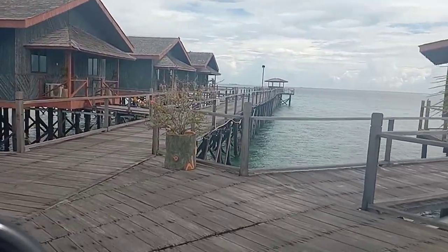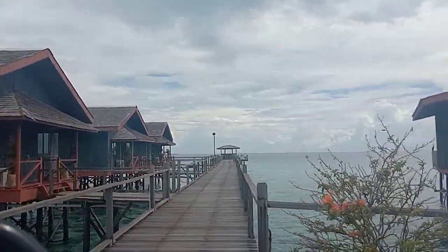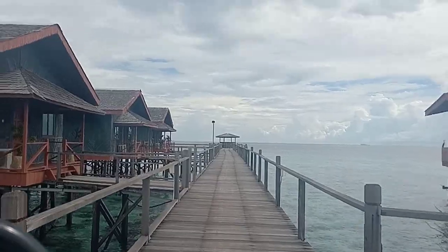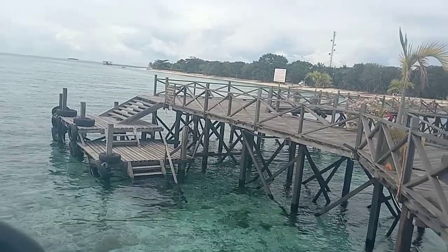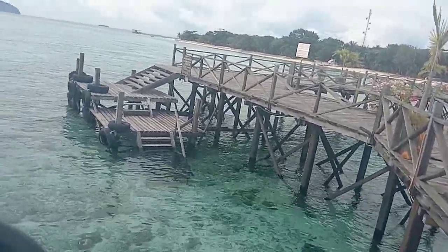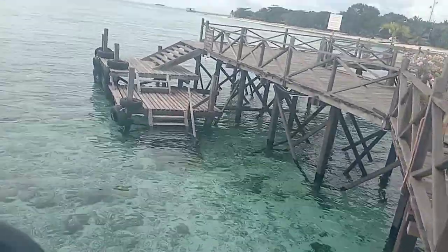Look at that — so beautiful, so relaxing. There is a staircase down there. You can just go down and go swimming, snorkeling. Wow, so nice, so beautiful.